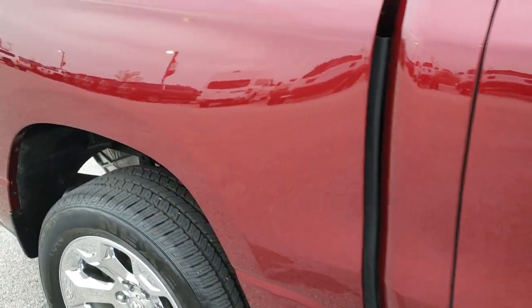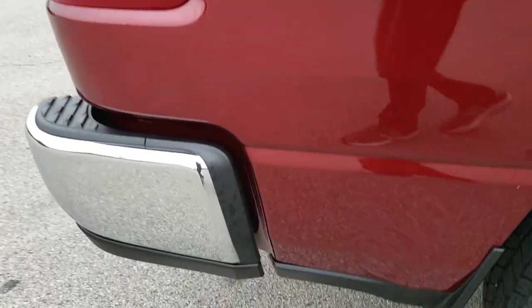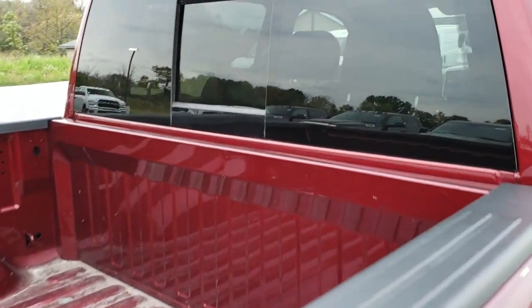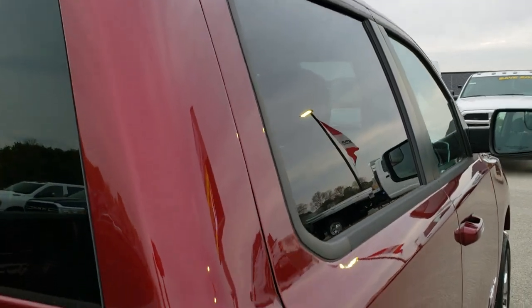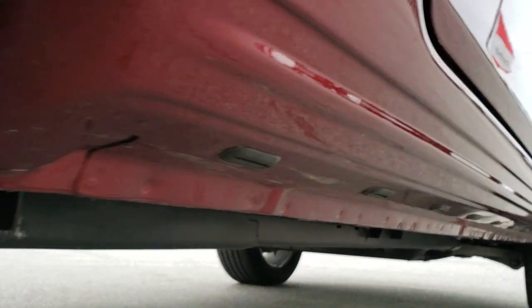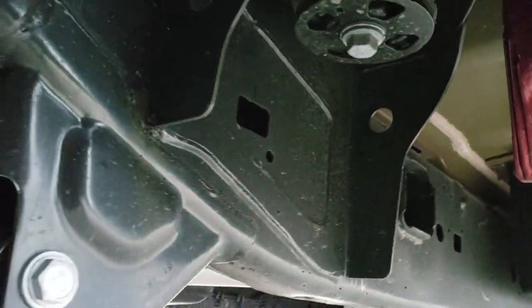Very, very nice. We take these HD videos so if you are far away, or even if you're close by and just cannot make the trip down, you can still see the truck, you can still hear the truck, and you can have confidence in the vehicle before you even get here, so there are absolutely no surprises. We offer a Summit Auto Fast Pass option in the upper right-hand part of the screen — a link right to our website where you can apply for financing, get a payment quote, and even appraise your trade right on our website.